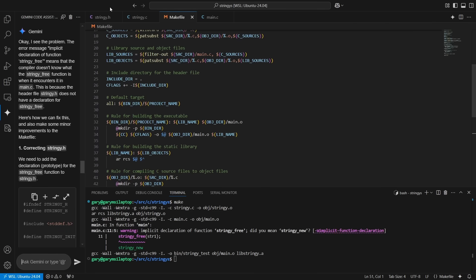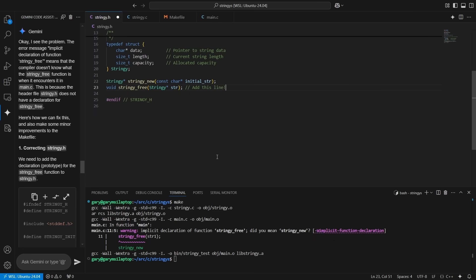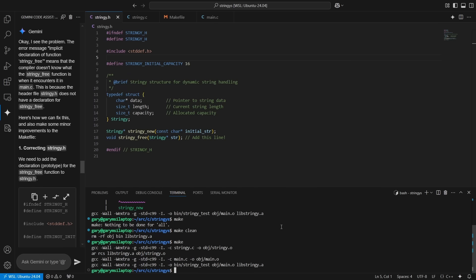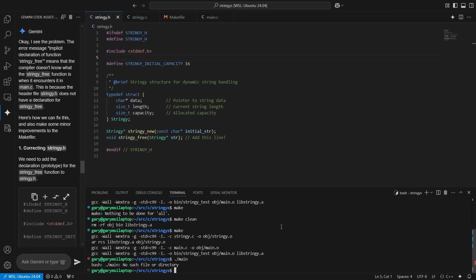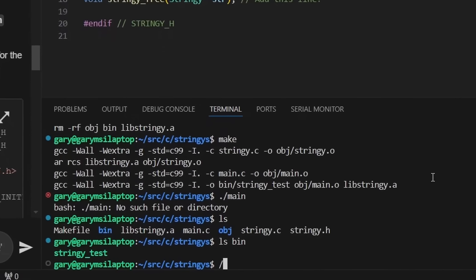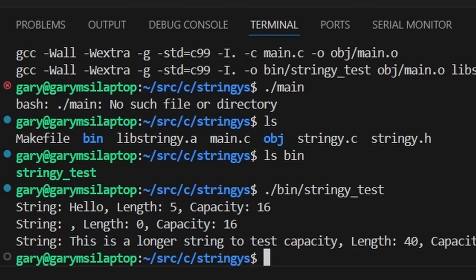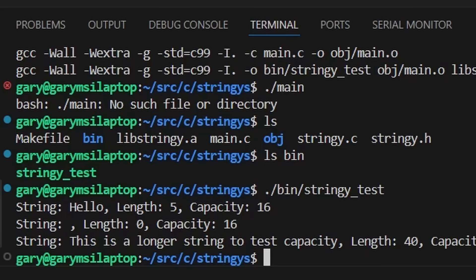Gemini has identified the fix — it's gone into stringy.h. We go over to stringy.h and just need to add stringy_free. Going back to the terminal, we do make clean and then make. Now we run the main program from the bin directory — stringy_test. Output: "Hello" length 5 capacity 16; a null string has zero length but capacity 16; "this is a longer string" has length 40 and current capacity 41. That proves our little string library is working.